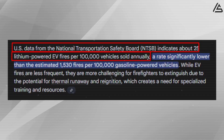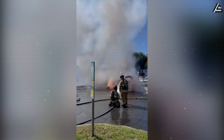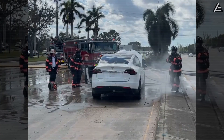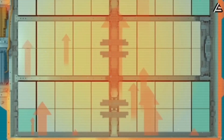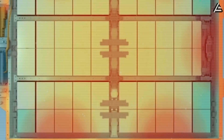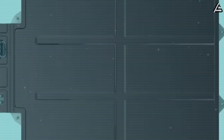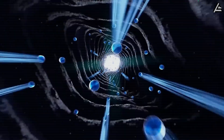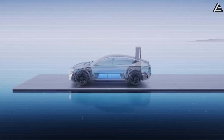U.S. data suggests lithium-powered EVs still see about 25 fire incidents per 100,000 vehicles annually, a number critics use to fuel skepticism. If sodium-ion delivers even the 70% reduction that early crash tests imply, Tesla could cut that to roughly 7 fire cases per 100,000 cars — a shift that would fundamentally alter consumer trust. Yet even Musk cannot claim sodium-ion is fireproof. The chemistry reduces volatility, but the outcome depends on Tesla's full system integration: the strength of the casing, the efficiency of liquid cooling, and the responsiveness of the battery management system. Sodium-ion is a stronger foundation, but only if Tesla engineers build a pack that translates lab safety margins into real-world reliability.